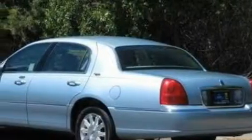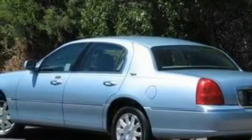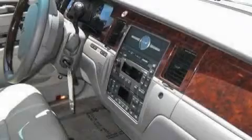Its top features include power-adjustable driver pedals, memory settings for the driver's seat positions so you can recall your favorite position with the push of one button, nine strategically placed speakers, a CD player, a low-tire pressure indicator, a traction control system, and this vehicle has fewer than 33,000 miles on the odometer.